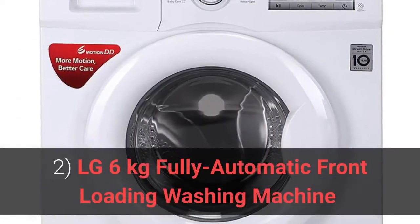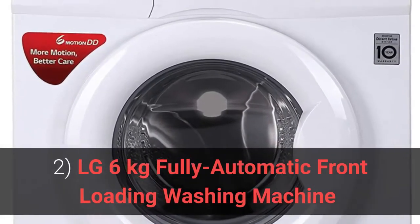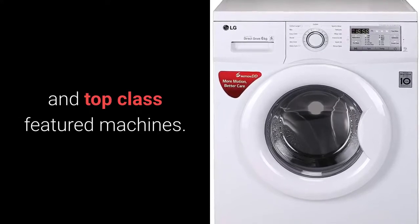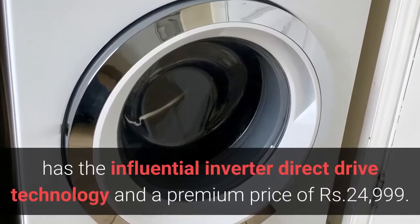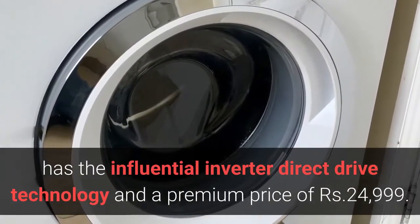2. LG 6kg Fully Automatic Front Loading Washing Machine. LG is one of the most prevalent brands in the world, giving us the most powerful and top class featured machines. This 6kg fully automatic front load washing machine has the influential inverter direct drive technology and is priced at Rs. 24,999.